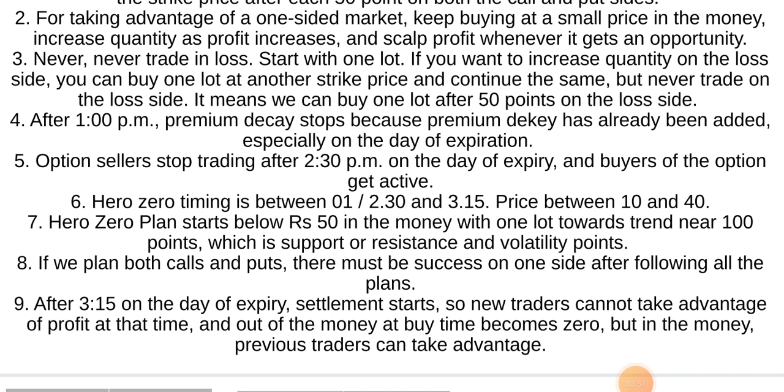Volatility points. If we plan both calls and puts, there must be success on one side after following all the plans.